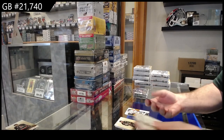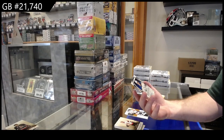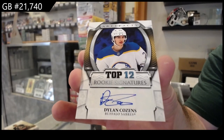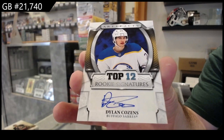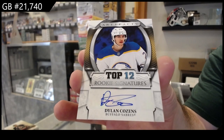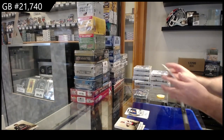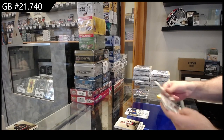Nice — Top 12 rookie signatures, Dylan Cozens for the Buffalo Sabres. Those are really tough to hit. That's pretty sweet — nice stuff for Buffalo.